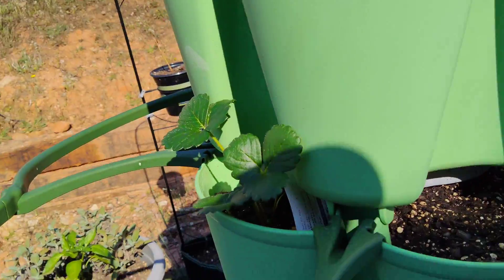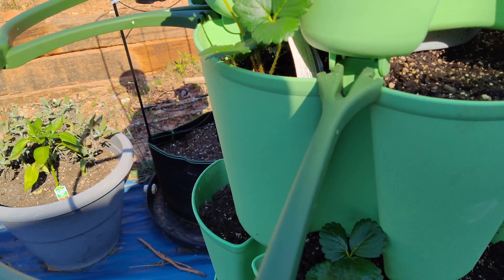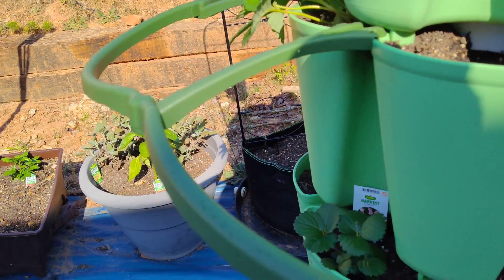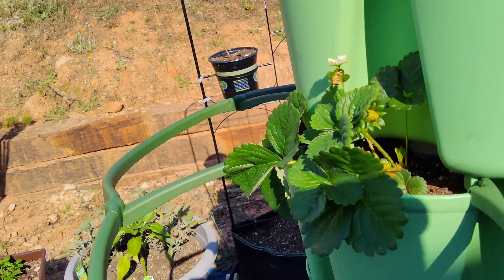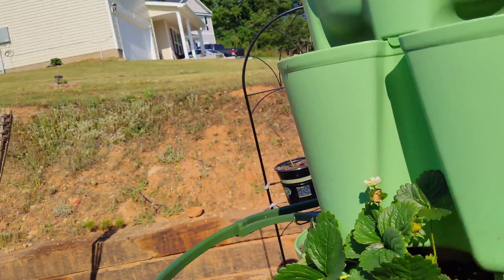These strawberries I got from Home Depot, but I'm gonna plant some from seed in the empty spots, so looking forward to that. I put some cilantro up here. There are a lot of empty spots so I'll put some more strawberries there — I think they'll do good.